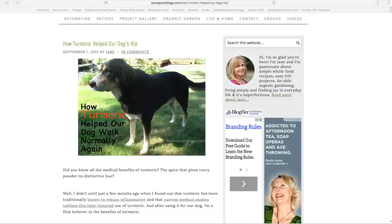Hi, we're Jamie and Brian from An Oregon Cottage, and this is an update about our dog Samson and how turmeric helped to heal his hip.